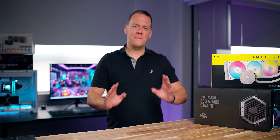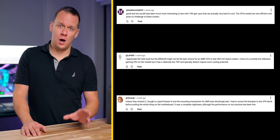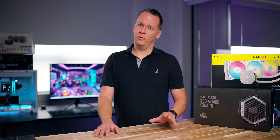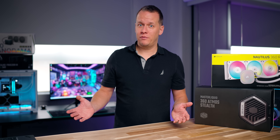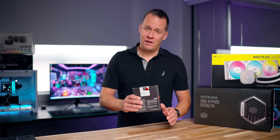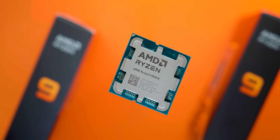A few weeks ago we posted a massive 360mm AIO roundup and in that video we received a lot of comments that we might not have pushed things far enough, and I agree, because in that video we used a 9800X3D and Intel 285K but there was one processor missing — the big boy, the 9950X — and what we're going to do in this video is rectify that situation.